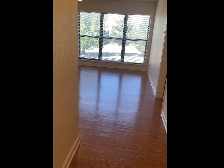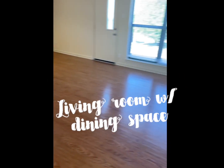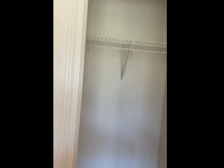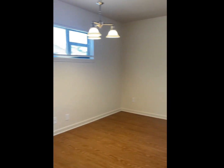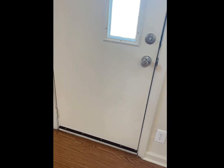All right, so this is the front door, and this is the front entryway. Yeah, the living room — and there's a closet. This is your living room and the kitchen area, well not the kitchen, but yeah.